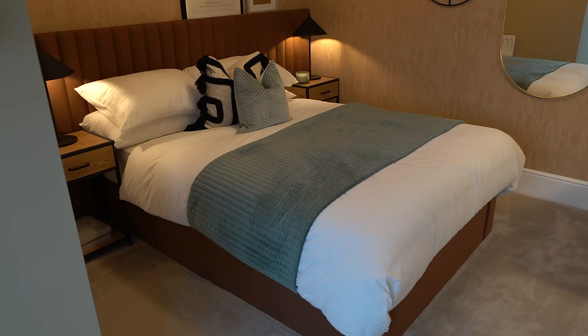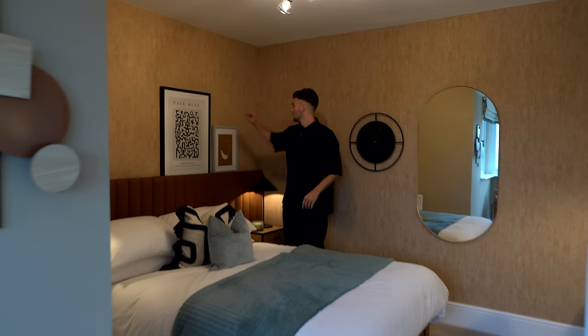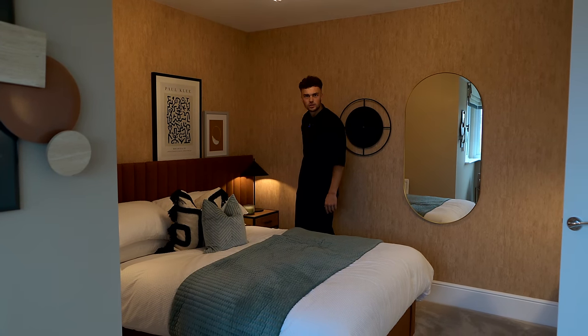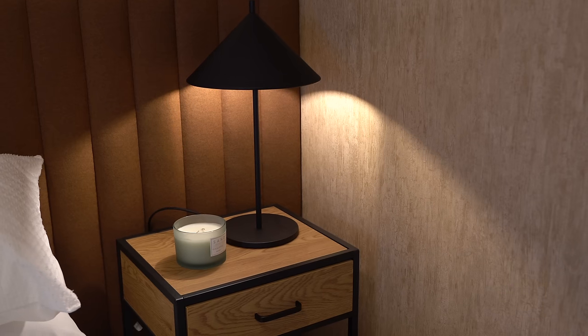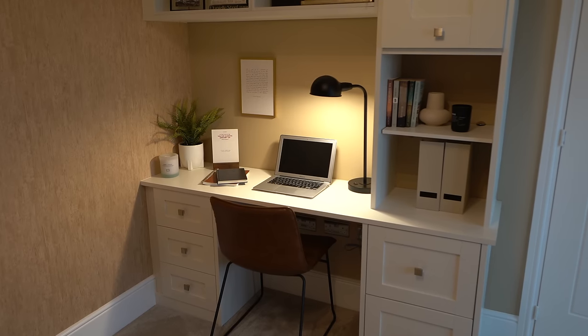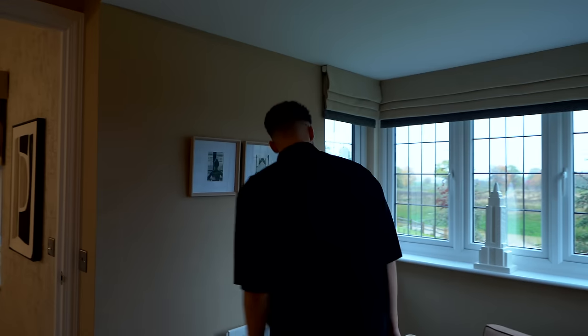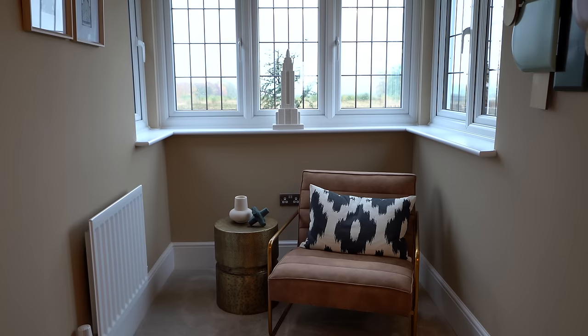Heading upstairs to the first bedroom — it's a great size with real earth tones, sandy colors, and a textured wood-style wallpaper that matches the bedside tables for a very oaky feel. We've got a bespoke desk setup with cabinetry painted in white, which is a great spot for a study. There's also a nice little recess with a bay window giving you a great view out.